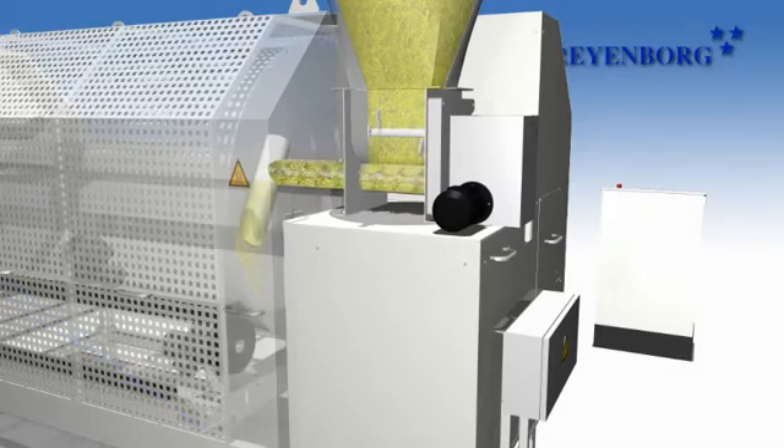The material is fed into the dryer by means of a dosing hopper, which is equipped with a dosing screw. The homogenization coil prevents bridging of materials with poor flow characteristics inside the hopper.